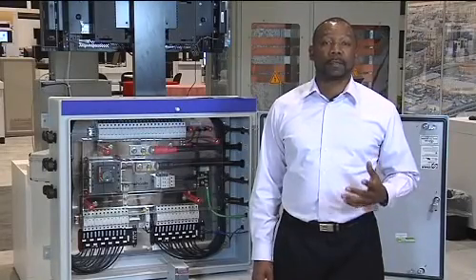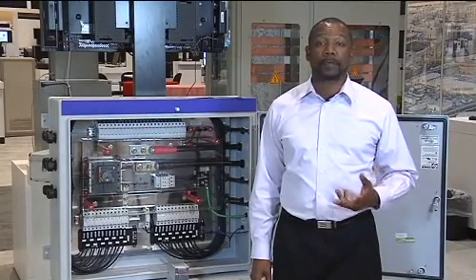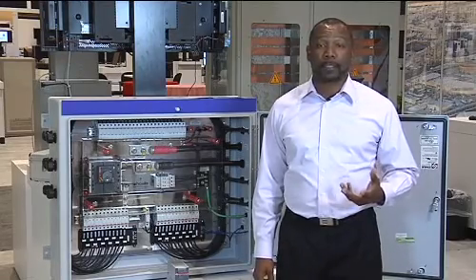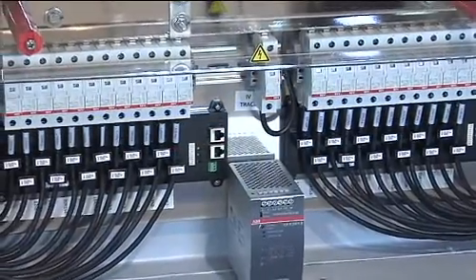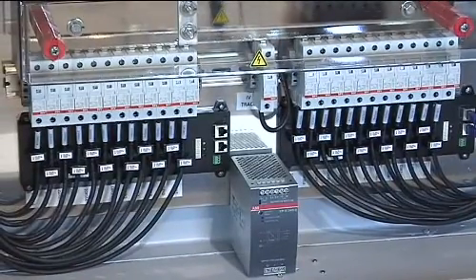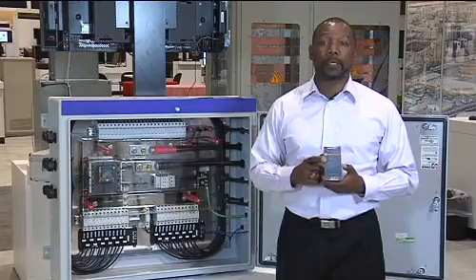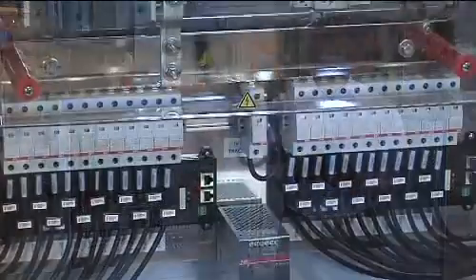In the past, these combiners used internally generated electricity for their power, which resulted in inconsistent power feed to the communications and monitoring equipment. Today, developers have learned that installing a dedicated power supply like this will provide consistent power feed, therefore improving the efficiency of the monitoring system.